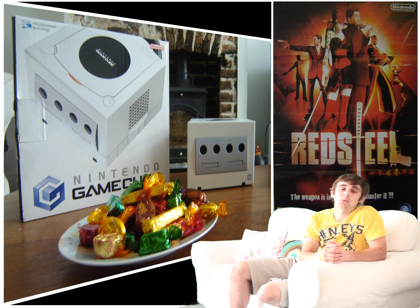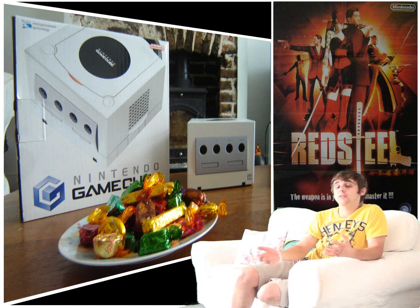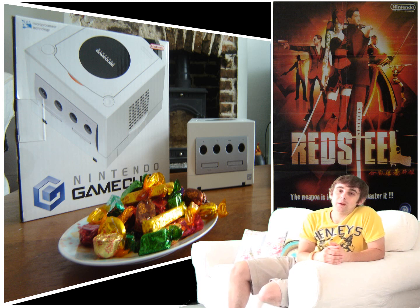That pretty much wraps things up for today, but I'll be back next Sunday with another Nintendo console review. If you fancy checking out my Top 10 GameCube games list, which you may have already missed, there'll be a link at the end of this video. Until next weekend, have a great week, take care, and I'll see you soon.